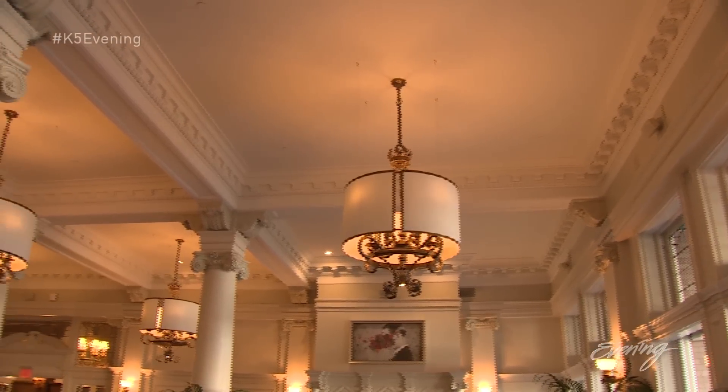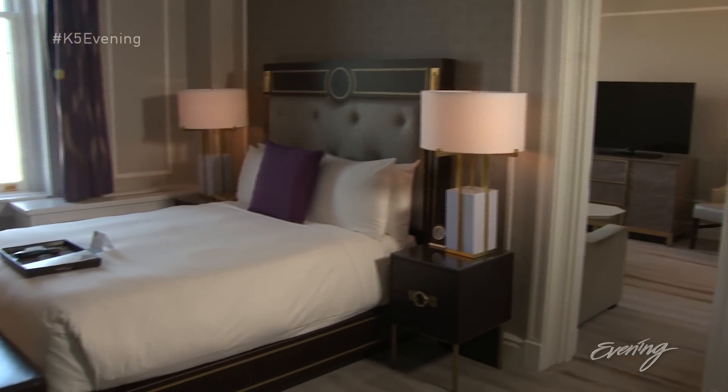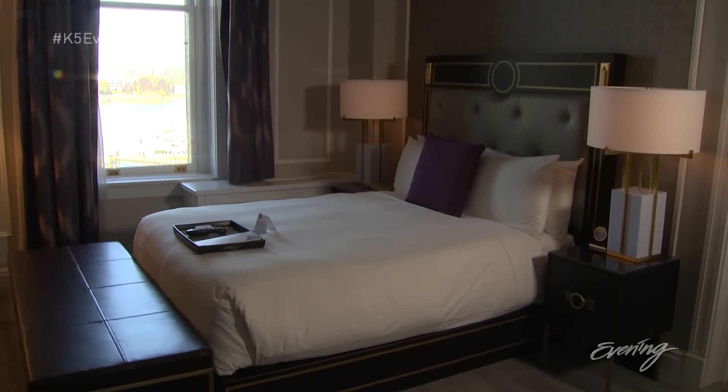When you walk into this hotel and you see it after the transformation that we've done, it's spectacular. The rooms are really modern, but yet we've preserved the history and the heritage.